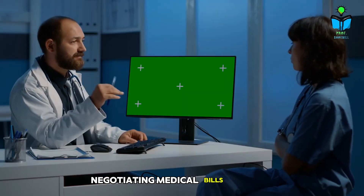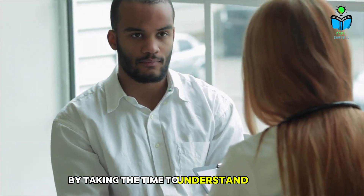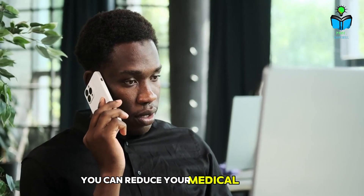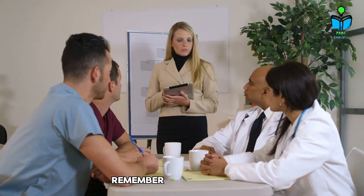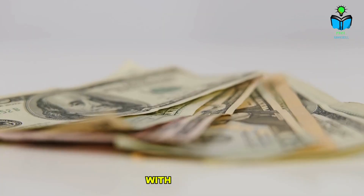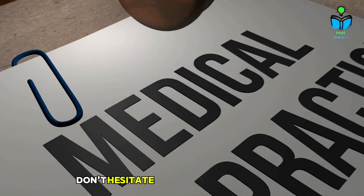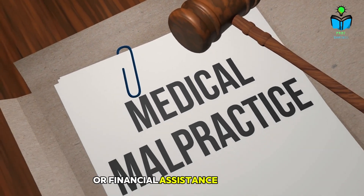Negotiating medical bills is a skill that can significantly impact your financial health. By taking the time to understand your bill, checking for errors, researching costs, and employing effective negotiation strategies, you can reduce your medical expenses and find a payment solution that works for you. Remember to remain polite, persistent, and informed throughout the process. With practice, you'll become more comfortable advocating for yourself and navigating the complexities of medical billing. Don't hesitate to seek help when needed, whether through professional advocates or financial assistance programs.